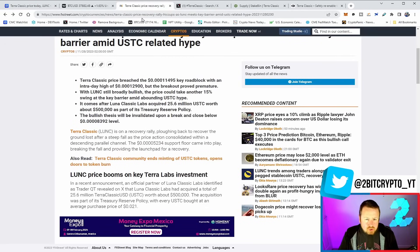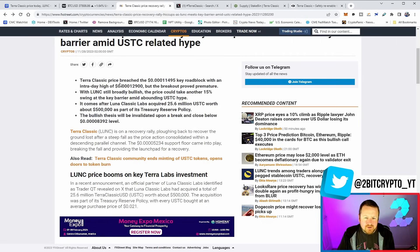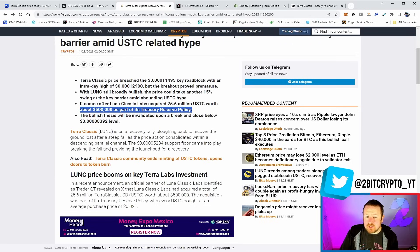Terra Luna Classic breached the 0.000114 key roadblock with an intraday high of 0.000129, but the breakout proved premature. LUNC is still broadly bullish — the price could take another 15% swing at the key barrier amid outstanding USTC hype. This comes after Luna Classic Labs was reported to have acquired 25.6 million USTC worth about half a million dollars. However, there's an announcement that this turns out to not be true. Is the debate here market manipulation? I'm not sure, but we don't believe Luna Classic Labs has acquired this.